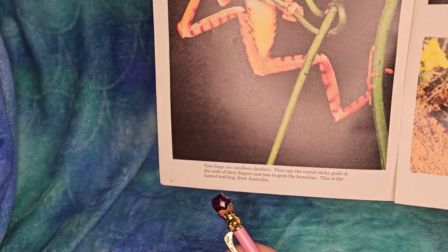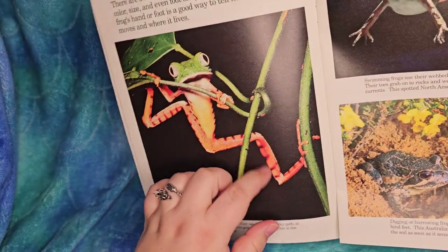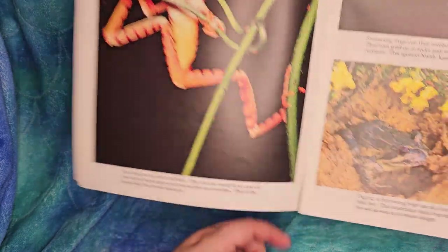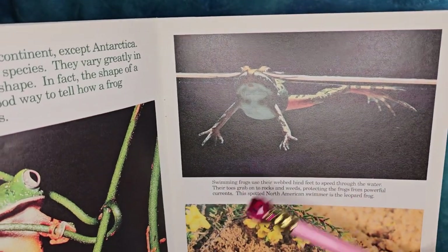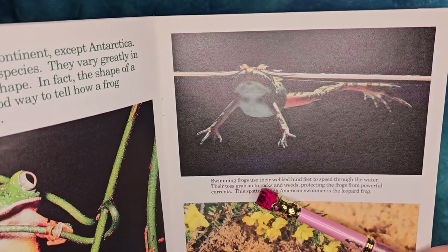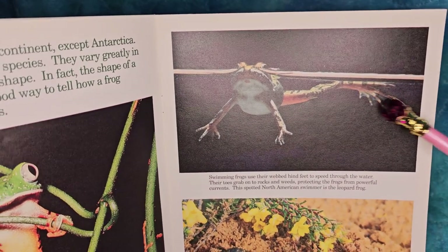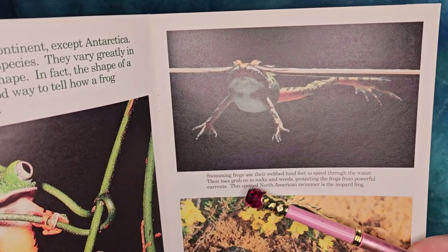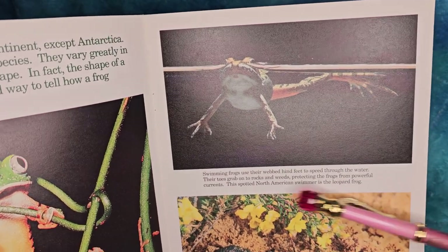This is the barred leaf frog from Australia - look at those markings, they look so cute! Swimming frogs use their webbed hind feet to speed through the water. Their toes grab onto rocks and weeds, protecting the frogs from powerful currents.